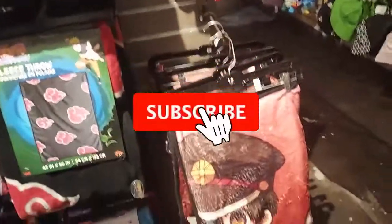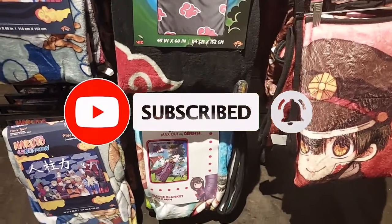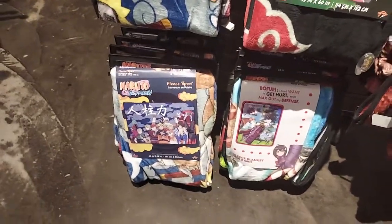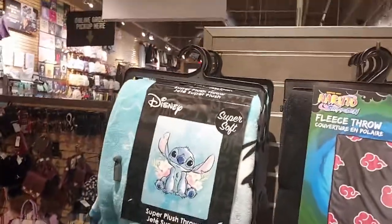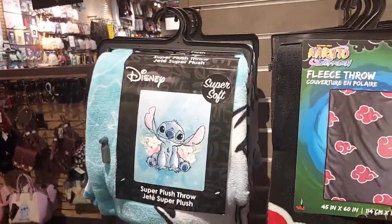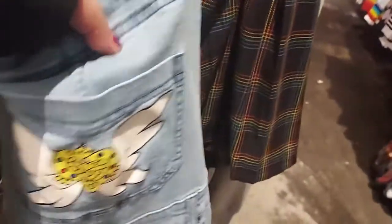They have cute little blanket throws here. They have Naruto, there's more Naruto. They have the Disney guy, Stitch. He has something cute — look, it has the Sailor Moon logo on it. Look at the bottom, Sailor Moon. Aww.